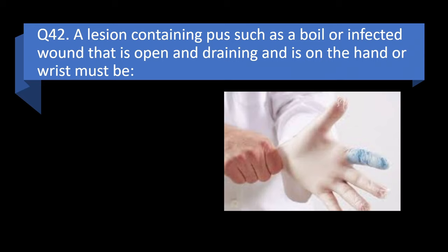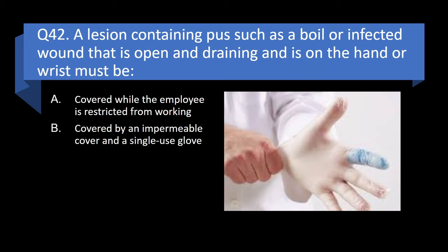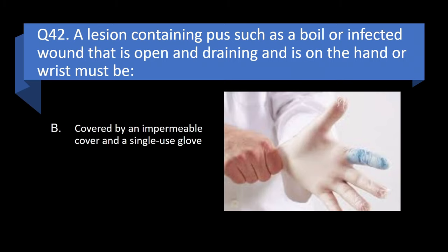Question 42. A lesion containing pus, such as a boil or infected wound that is open and draining and is on the hand or wrist, must be covered while the employee is restricted, covered by an impermeable cover and a single-use glove, have a bandage only, or have a finger cot only? Answer: b. Covered by an impermeable cover and a single-use glove.